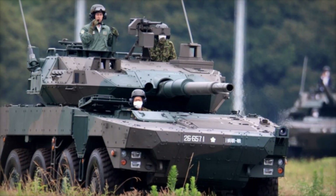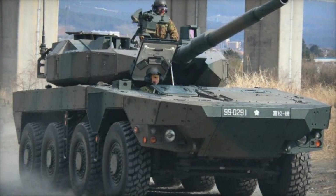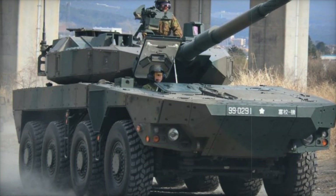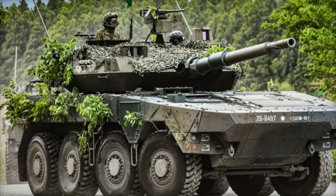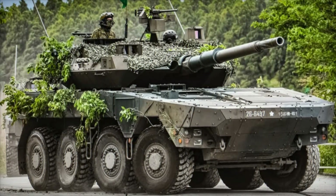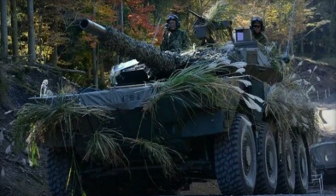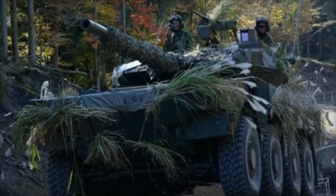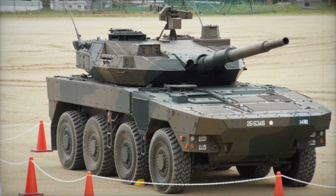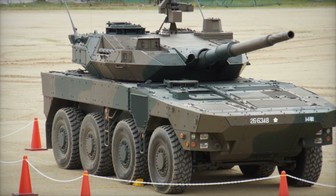Another key aspect was the choice of weaponry. Japan, like any other country, must defend itself against various threats, from infantry and light vehicles to tanks. The Type 16 is equipped with a 105 millimeter cannon capable of piercing the armor of enemy vehicles and destroying heavy equipment such as tanks. To protect against infantry and light targets, the vehicle is armed with a 7.62 millimeter machine gun. This weaponry makes the Type 16 a versatile machine that can take out enemy tanks and provide protection for its own soldiers.